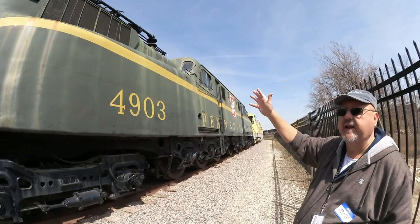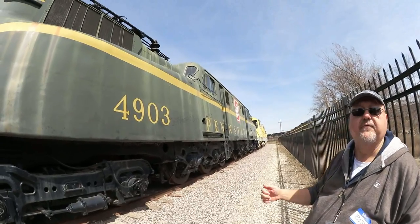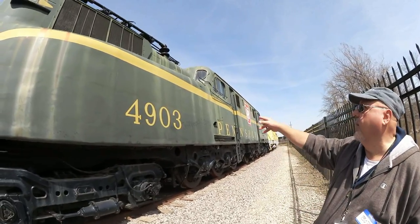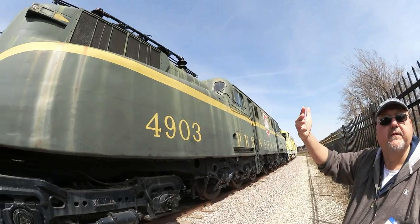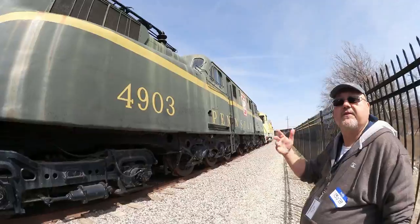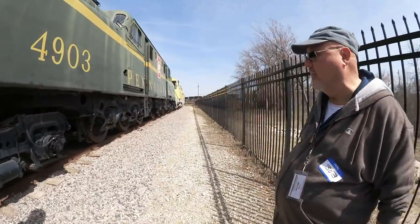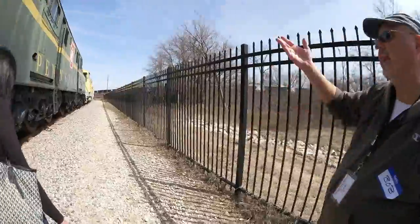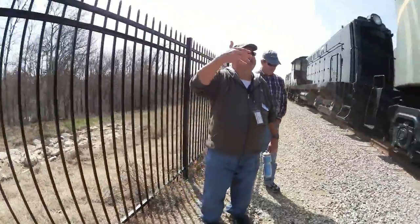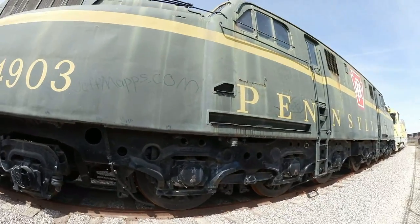Unfortunately 4901 was not preserved and was scrapped, so we've got the only remaining locomotive that pulled that train — that's why it's here, because of its notoriety in history. And again it's the third type we've got: steam power trains, diesel-electric trains, and straight electric trains. We've got a sample of all kinds of locomotive power.